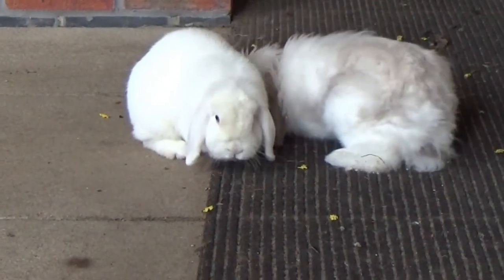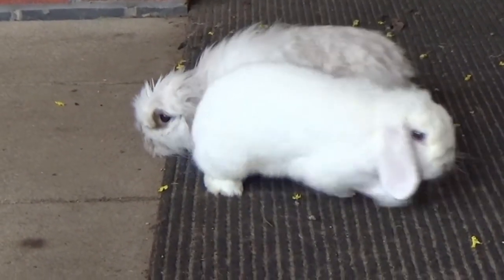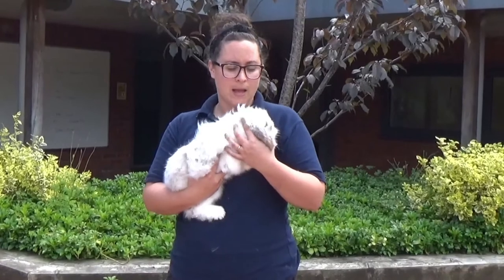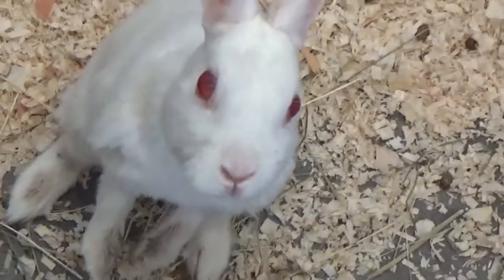They were brought over here by the Romans for food and fur and then they've just populated the country. They do quite well because they are very adaptable and they have quite a few breeding seasons within one year. Because they are an invasive species here, they're an invasive species in other countries too.